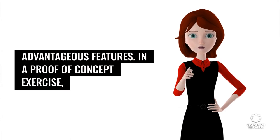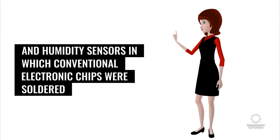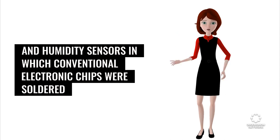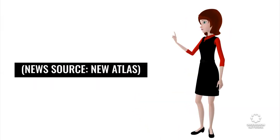In a proof-of-concept exercise, the researchers have already built functional proximity and humidity sensors in which conventional electronic chips were soldered onto a mycelotronic substrate made from the reishi mushroom.